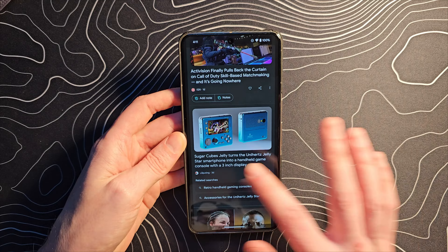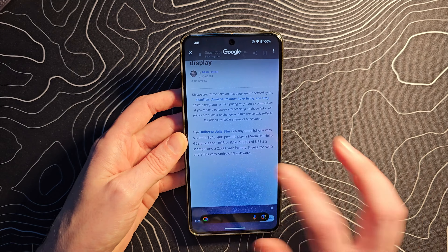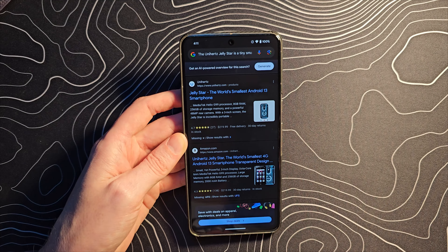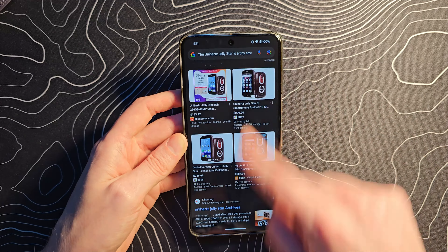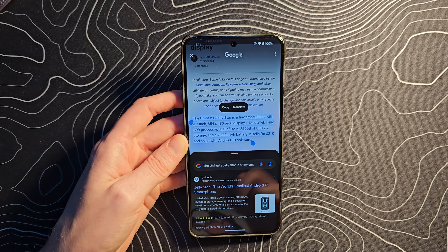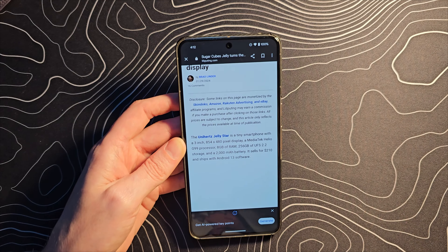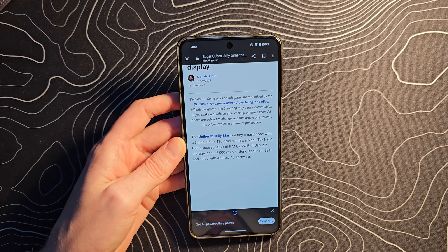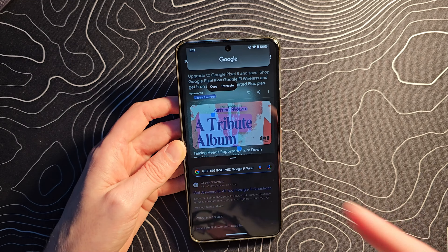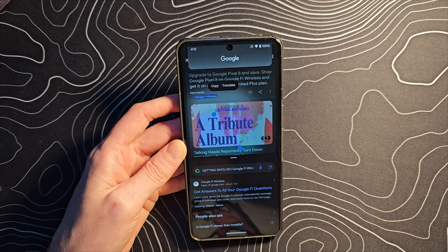I forgot to mention this when I was initially filming, so let's go back and do it. It doesn't just work on images — you can circle text, and it's going to grab that too and give you search results contextually based upon that text. Of course, you can also copy or translate that text as well. What's really cool is if the text is in an image, that won't matter. So that's an image, but it doesn't make any difference — if I circle it, there's the text. So it can pull that out of the image.